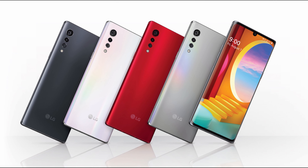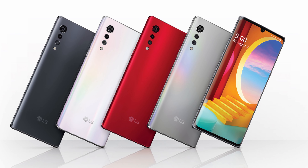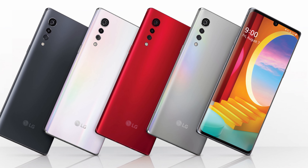It looks very, very cool — very nice. There are a bunch of different colors: red, black, white, and then kind of an auroral grayish silver color that changes depending on its mood. Available as early as tomorrow on AT&T.